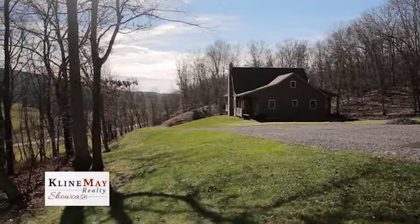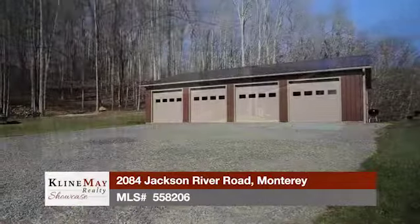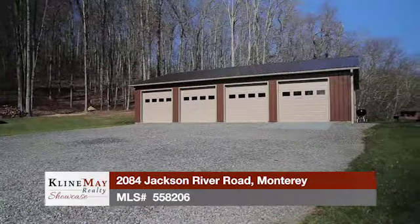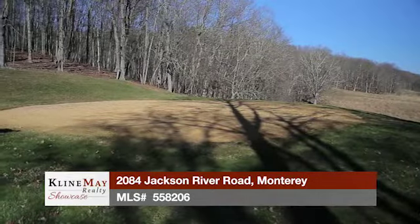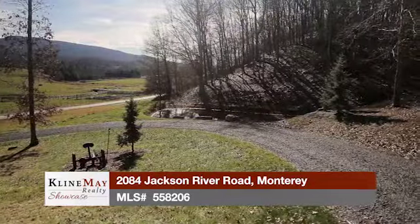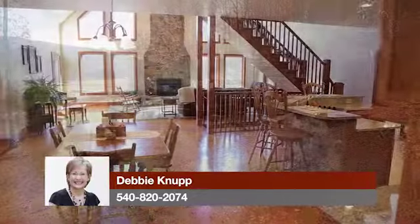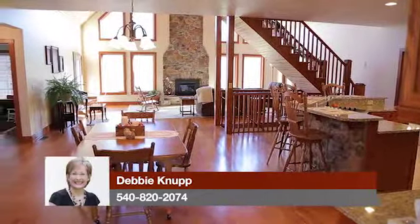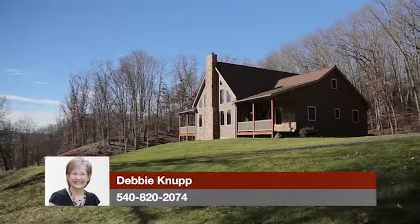The 12 acres offers both wooded and pastoral views from this hilltop setting. Bring your horse as there is a two-stall run-in, a hay storage building, and a 70-foot round ring used for training already in place. The property is mostly fenced and also has a small pond stocked with fish. This truly is a unique property with a well thought out floor plan and incredible attention to detail throughout.